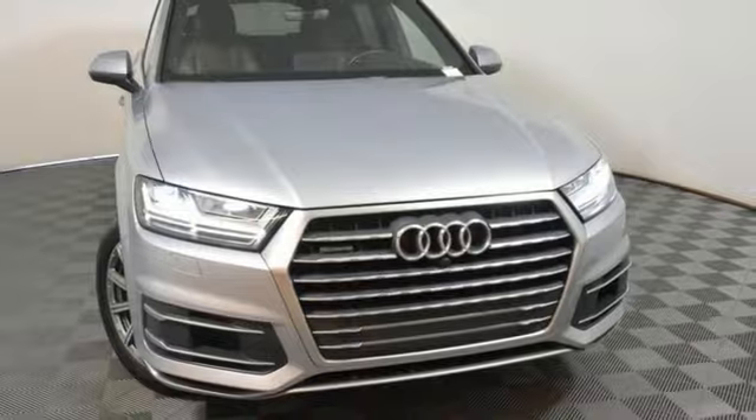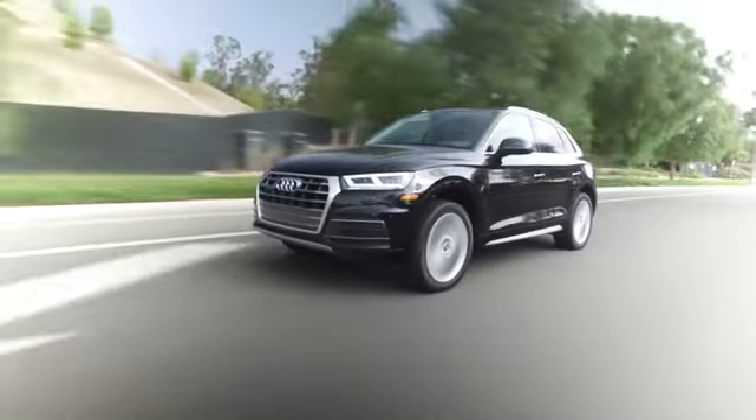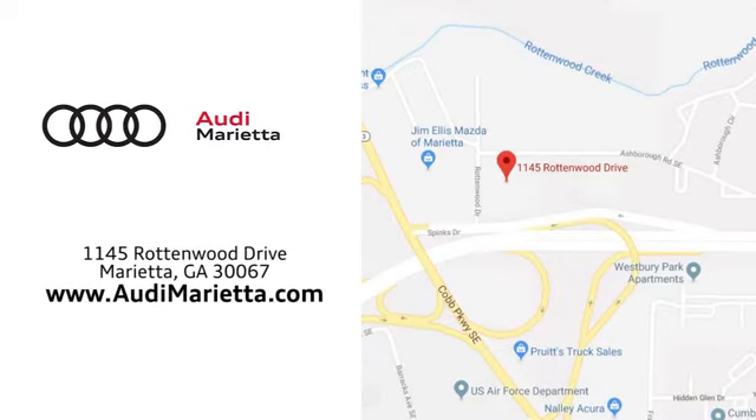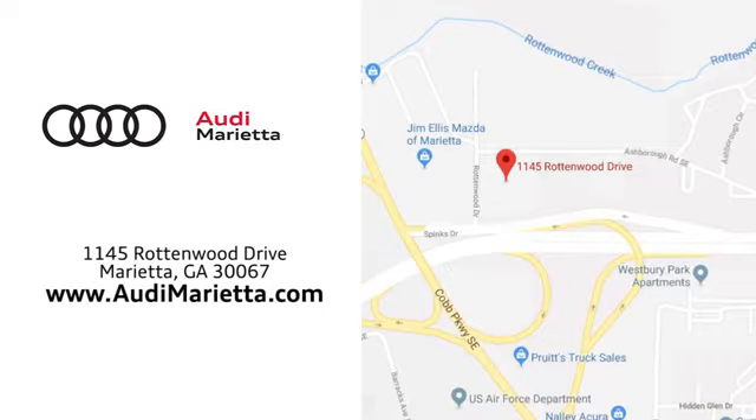Hurry in today for a test drive. At Audi Marietta, we prove every day that buying a car can be an enjoyable experience. We're conveniently located on Rottenwood Drive in Marietta, Georgia.